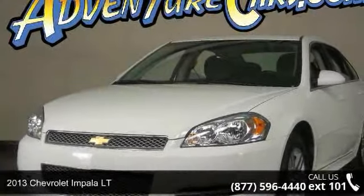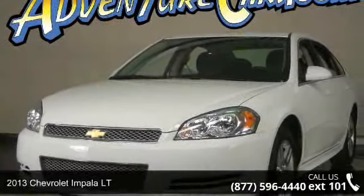Step into the 2013 Chevrolet Impala. This may be the set of wheels you've been looking for.